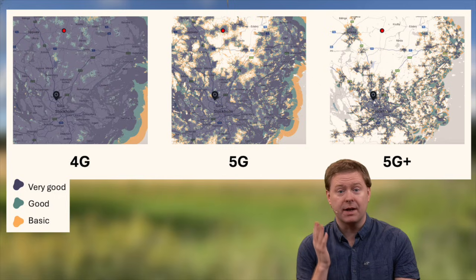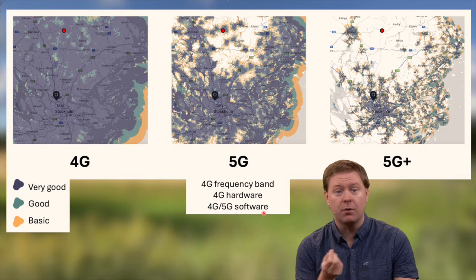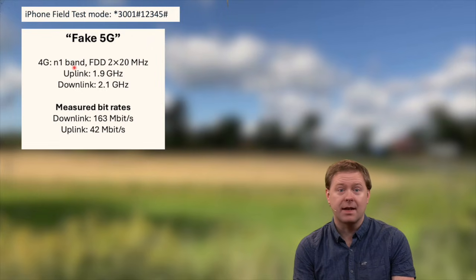So what is the difference between 5G and 5G Plus? What my operator calls 5G is just using a 4G frequency band with base station hardware designed for 4G, but running a mix of 4G and 5G software on it, so it behaves a little bit like 5G when it connects to a 5G-enabled device. I've verified all this using the iPhone field test mode. What they call 5G is more like a fake 5G running in the N1 band for 4G, which is an FDD band where you use uplink and downlink at two different frequencies — uplink at 1.9 GHz and downlink at 2.1 GHz — and my operator has 20 MHz in each of these directions.